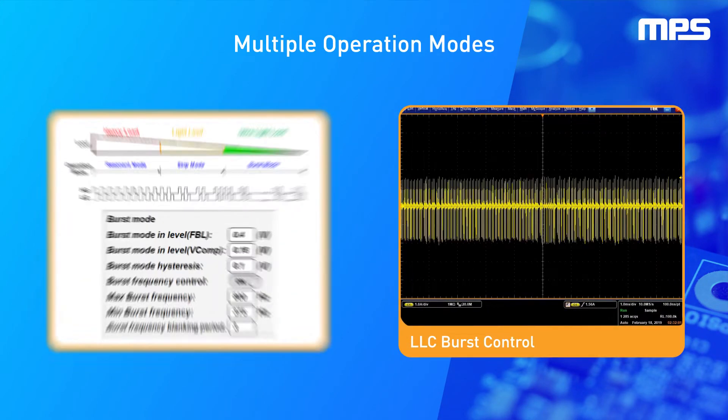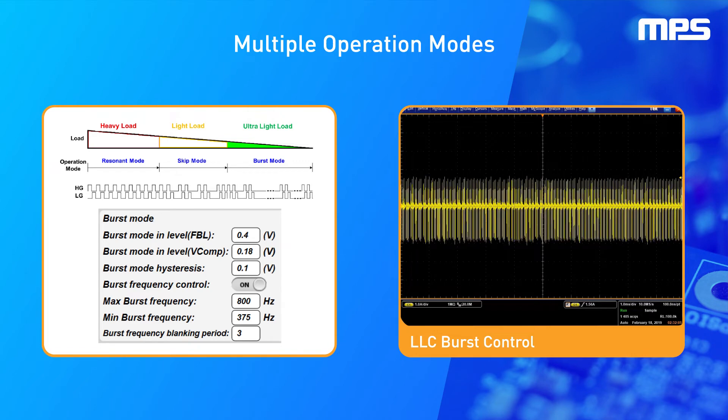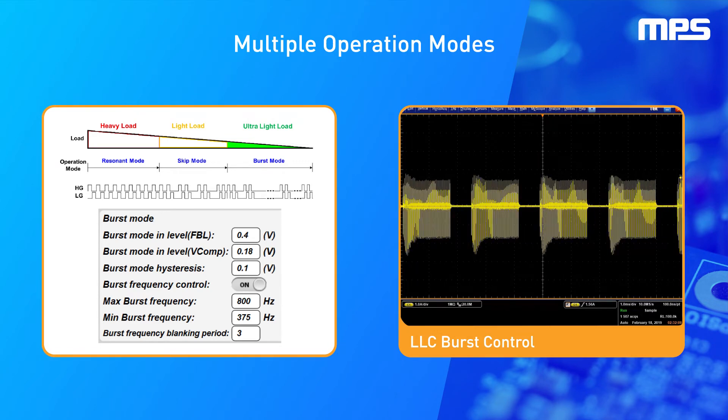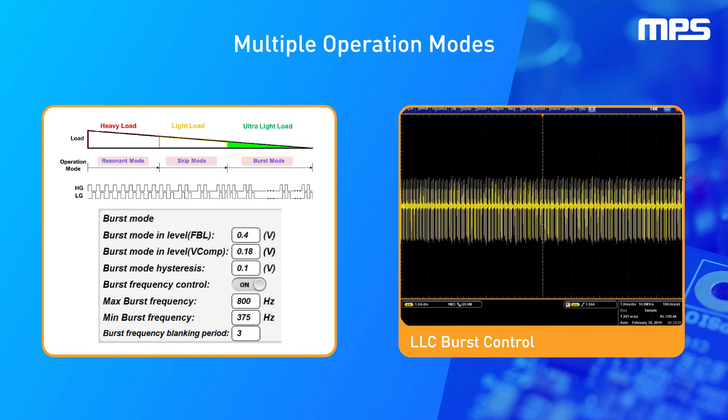Burst Mode has configurable digital soft switching to improve both light load efficiency and audible noise. Current Mode control is implemented in the LLC stage to achieve good stability and fast response. Three operation modes are implemented based on different load conditions: steady state, skip mode, and burst mode. This allows different load conditions to be independently optimized for efficiency.